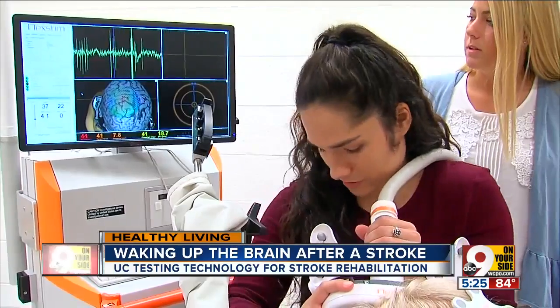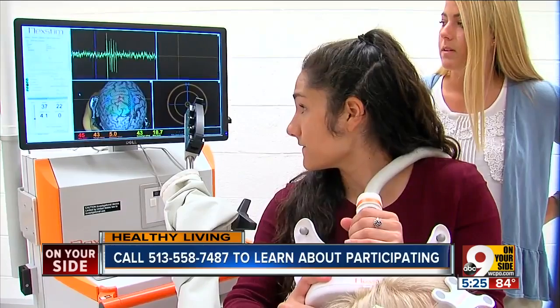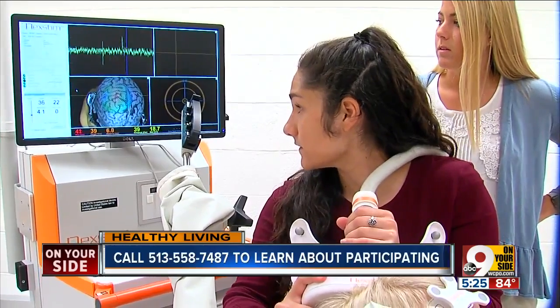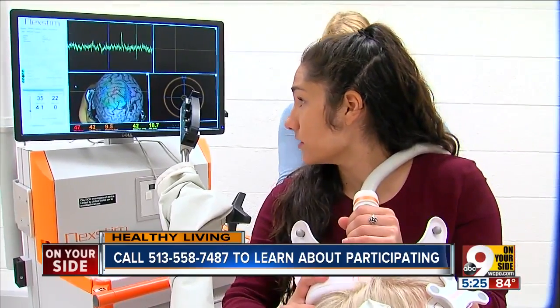Recovering stroke patients usually go in three times a week for treatment, followed by physical therapy. If you'd like to learn more about participating, call 513-558-7487.